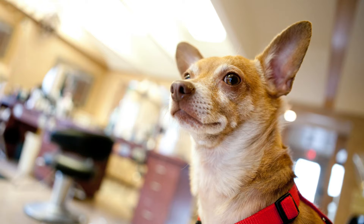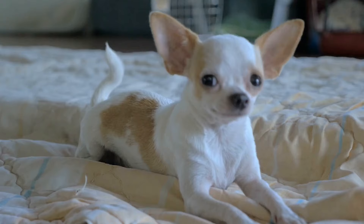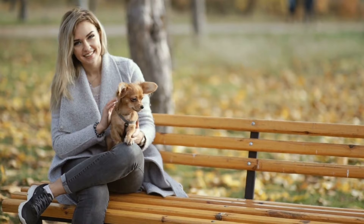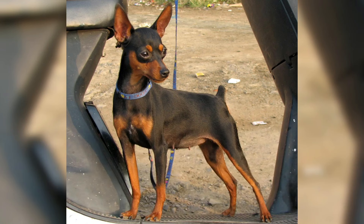These two dog breeds look similar in terms of their physical appearance, but they have nothing in common when it comes to their history. For instance, Chihuahuas are Techichi-descended, a companion dog favored by the Toltec civilization in Mexico in the 9th century. They are believed to be native to Mexico and have existed for at least 1,400 years before European dogs arrived. The ancestors of the Chihuahua were bred for religious purposes, but modern Chihuahuas are mostly bred for companionship.